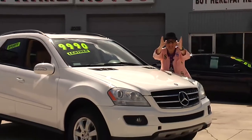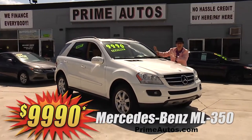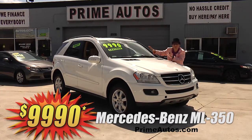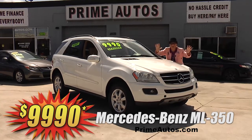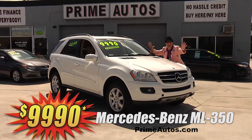I can't believe it! Prime Autos has this magnificent Mercedes ML350 premium luxury SUV with leather, moonroof, Harman Kardon sound system, power rear hatch, alloys, and all the amenities. But best of all, it is no-hassle credit priced at only $9,990.